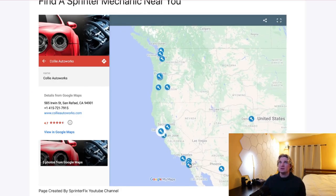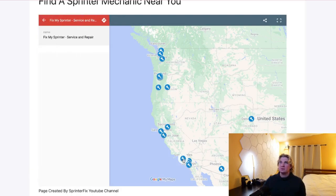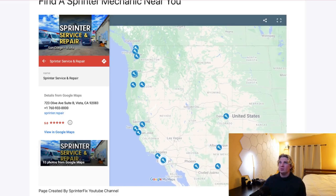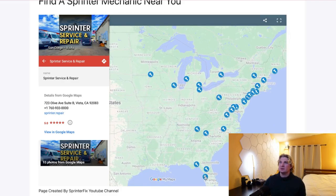I've seen quite a few times on the forums where someone's having some difficulty somewhere and they can't find a shop to work on their sprinter in their area. Well, my hope is that this will assist with those issues.